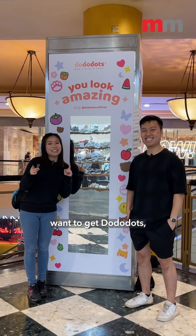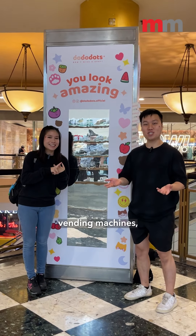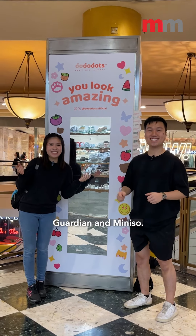So if you guys want to get DoodleDots, you can find us online, at vending machines, Guardian, and Miniso. See you there! Bye!